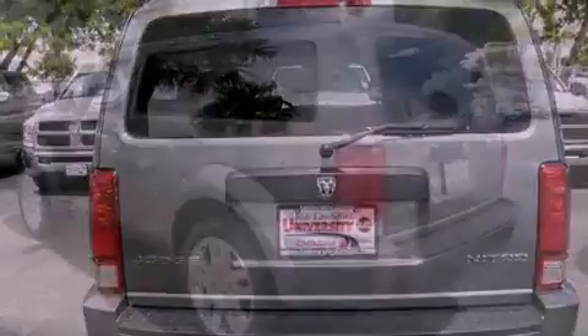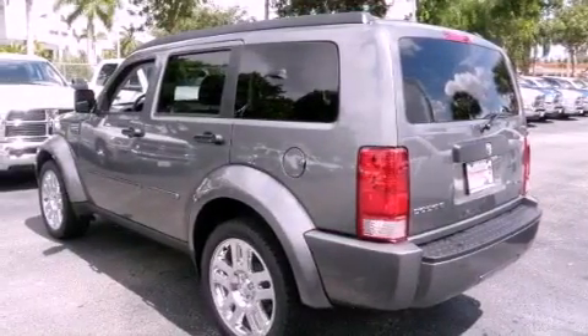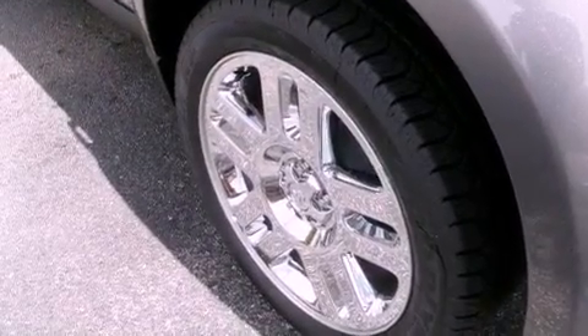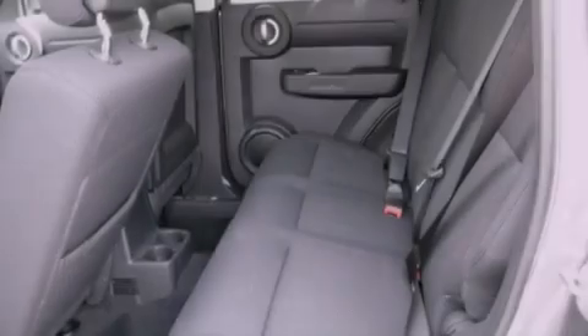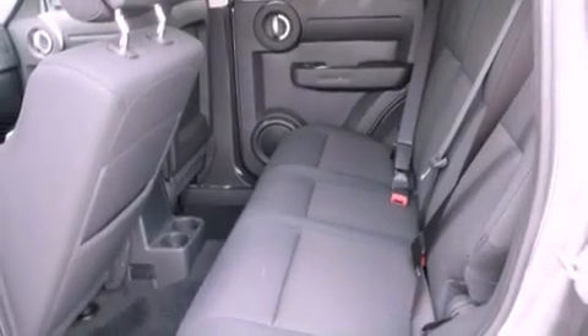Its top features include heated side view mirrors, keyless entry, satellite radio, performance tires, chrome wheels, fog lamps, privacy glass, a low tire pressure indicator, traction control and stability control systems, and an anti-theft protection system.